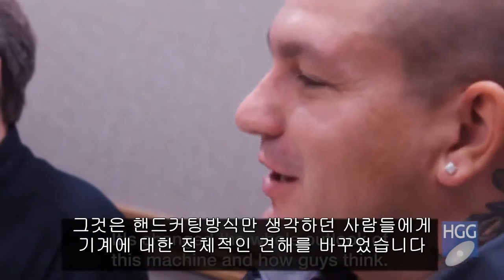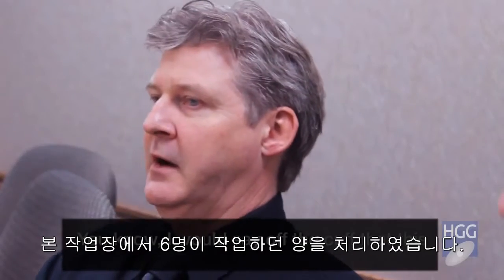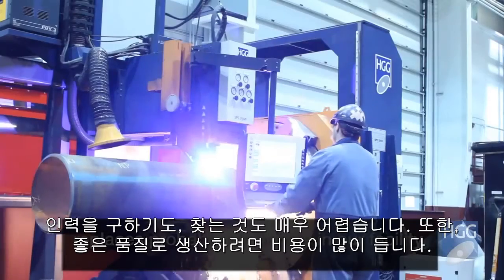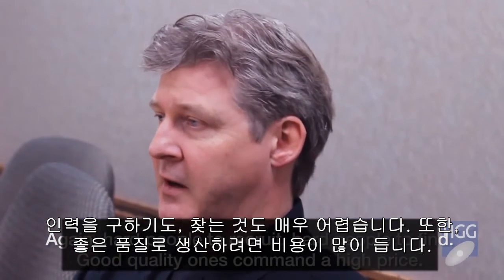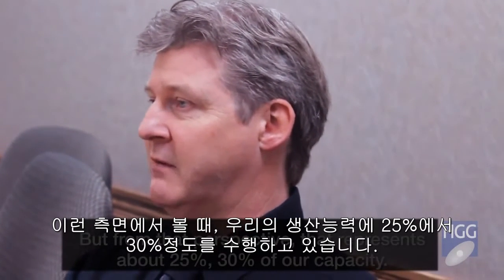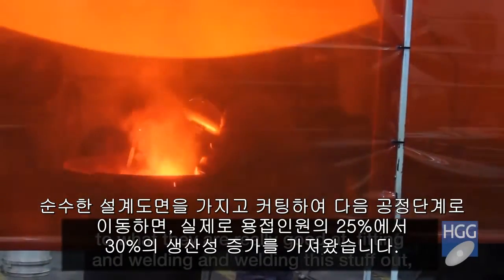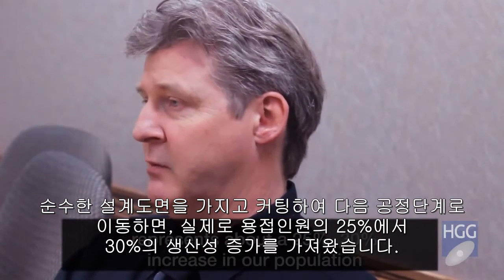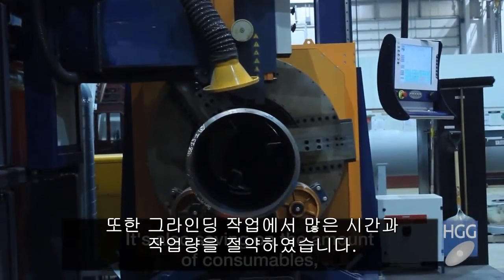It's changed the whole outlook and how guys think. Before, you only had one way — to do it by hand. Off the cuff, this replaces probably six people in our facility — hard people to recruit, hard to find good quality ones, and they command a high price. That represents about 25-30% of our capacity. Moving them off of pure layouts and cutting and moving them to what they're really good at — fitting and welding — represents about a 25-30% increase in the population of people actually welding up this equipment.